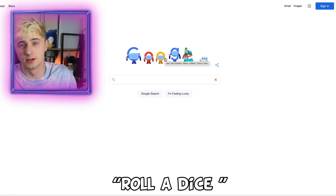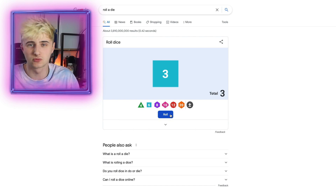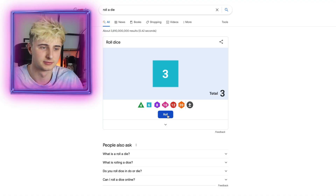Finally, type in 'roll a dice' and now you have your own dice roller. If it lands on four, you have to like the video. That's all we have time for today — please like the video, comment if you want me to do another part to the Google tricks series, and I will see you again next time. Goodbye!